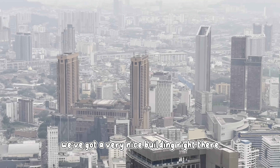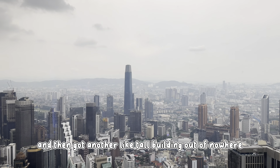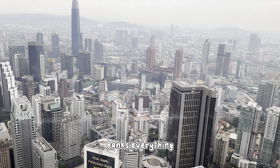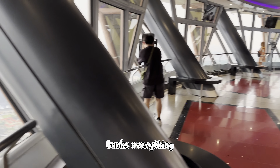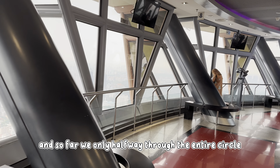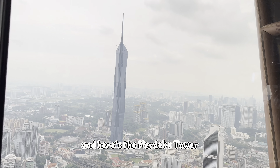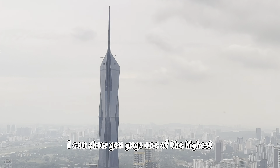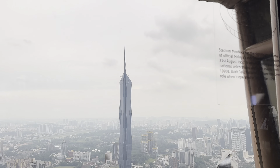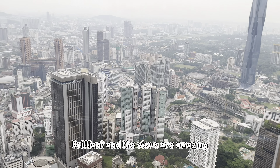We've got a very nice building right there, and then another tall building out of nowhere. Bunch of buildings — hotels, offices, banks — everything, you name it, they got it. And so far we're only halfway through the entire circle, so it's gonna be a while. And here is the Merdeka Tower, one of the highest buildings in Malaysia, going all the way up to the top. Pretty brilliant, the views are amazing.